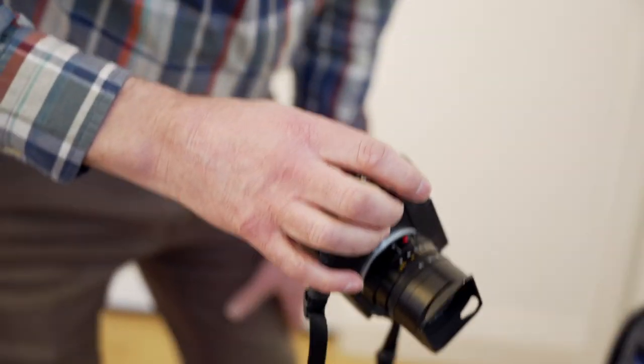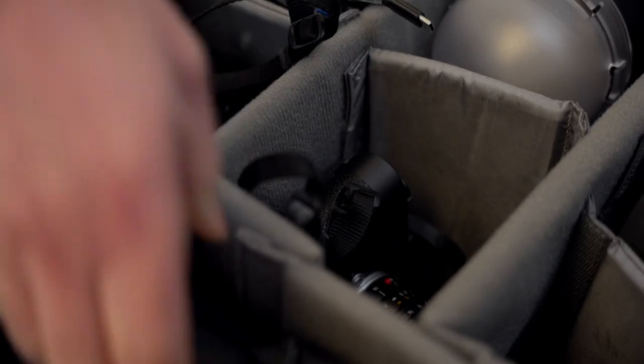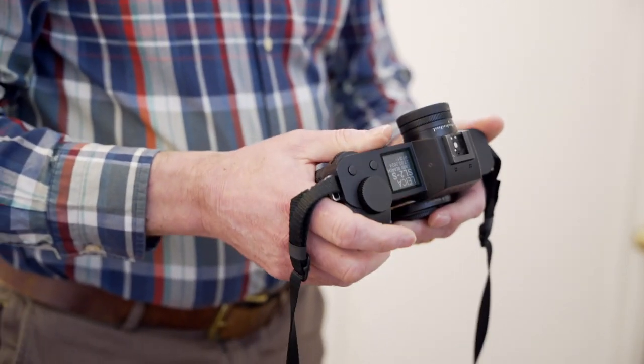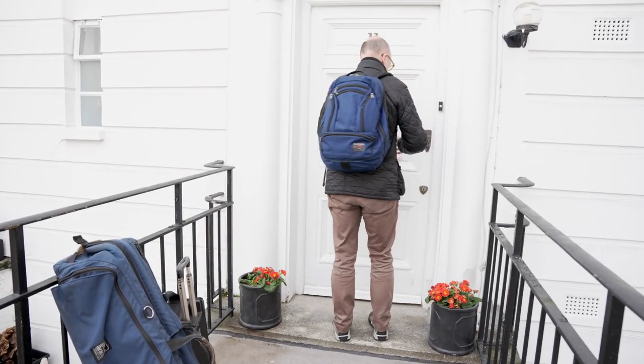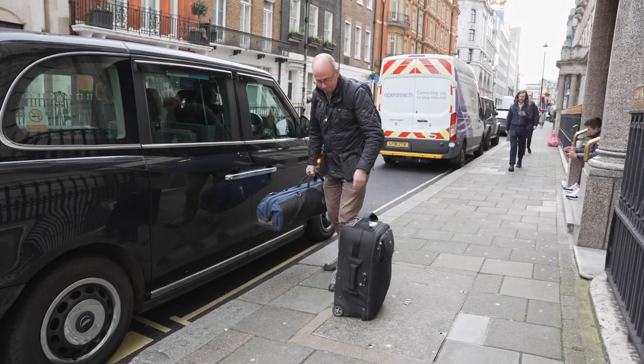Just going through my standard pre-flight checks — are all the batteries fully charged and the lenses thoroughly cleaned? I've arrived near my first photo shoot venue in central London.